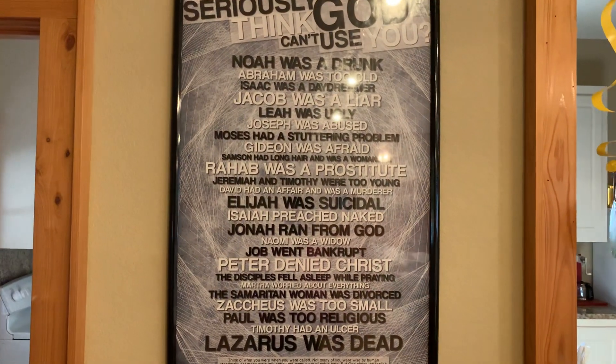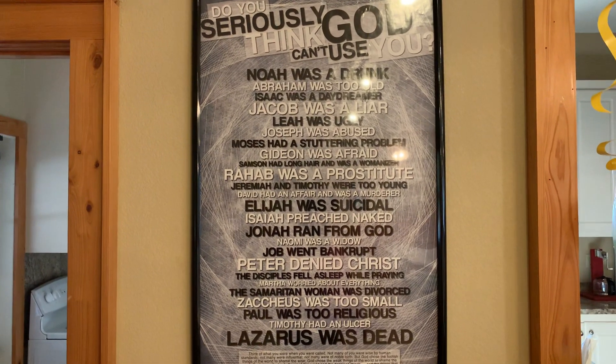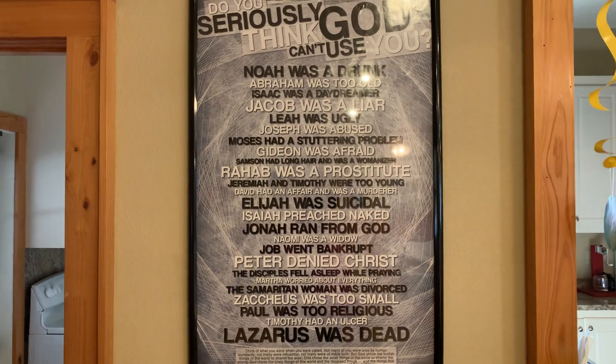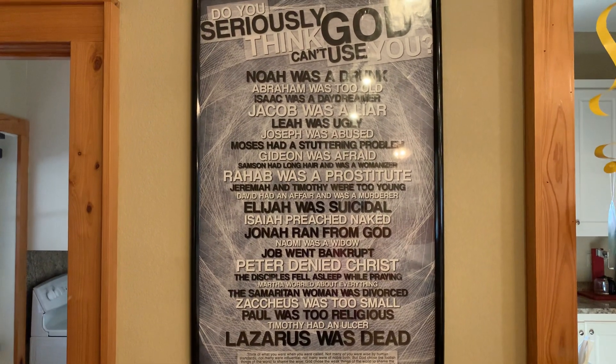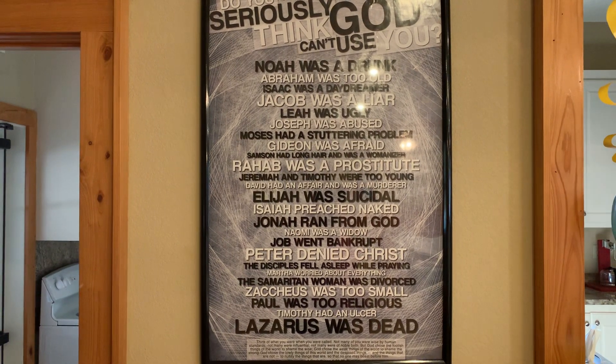This is something here you may want to check out. No matter what you're going through, what you are in life — you look here. God used a lot of these people on here. It didn't start out too well, but he used them. If you don't think God can use you, read some of these names.